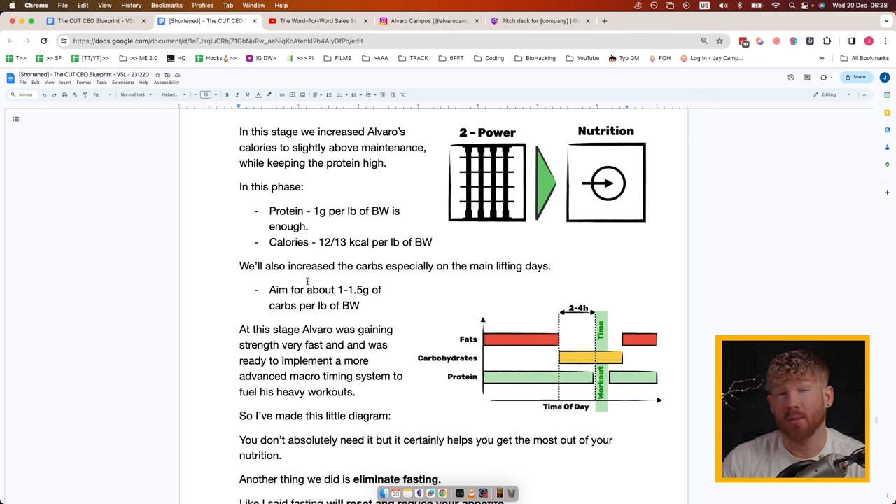For a 150-pound guy that would be 150 to 225 grams of carbohydrates. For a more advanced setup — where carbs don't cause hunger and you get more out of what you eat — we use an advanced macro timing schedule. Fats: eat up until two to four hours before a workout, skip them right before and right after, then have them in the evening. Carbohydrates: time them two to four hours before a workout, eat them throughout the workout (usually as shakes or glucose), and immediately after the workout. Protein can basically be eaten throughout the day.